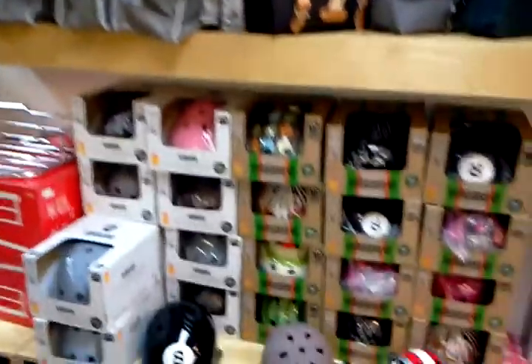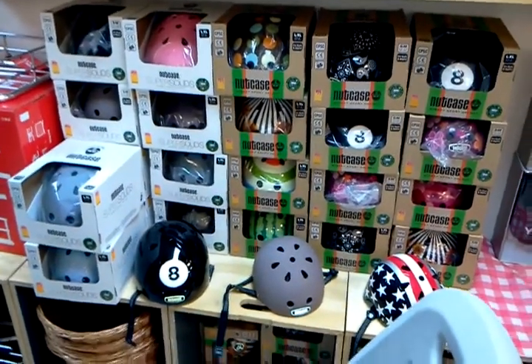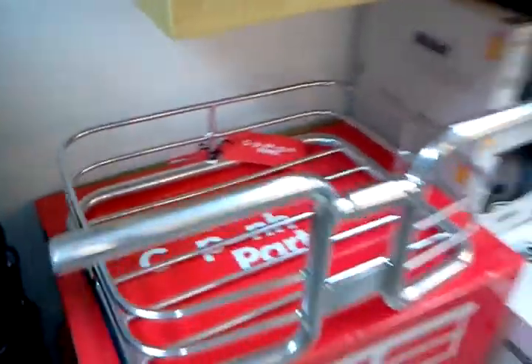Some t-shirts that we've had made for us. Nutcase helmets — we've got a ton of these in a bunch of bright colors, solid colors, matte gray, matte black, crazy daredevil American flags, flowers, eight balls, watermelons — you name it. These are cool.